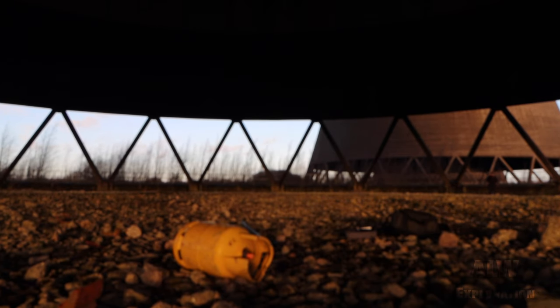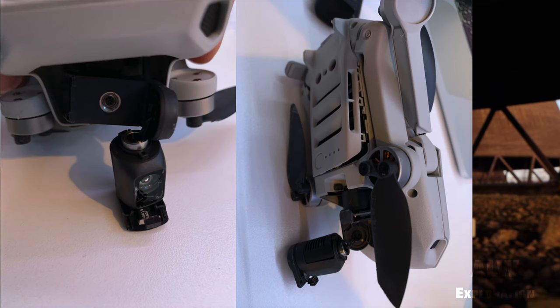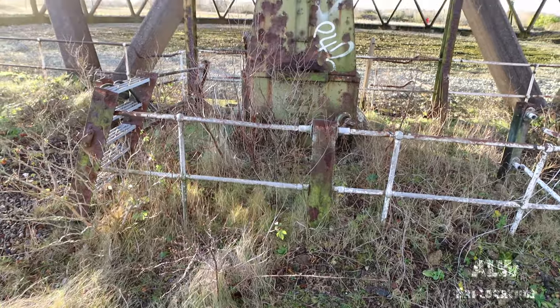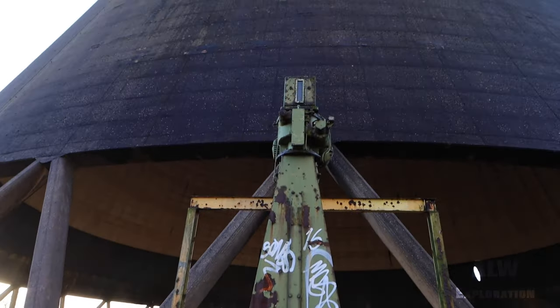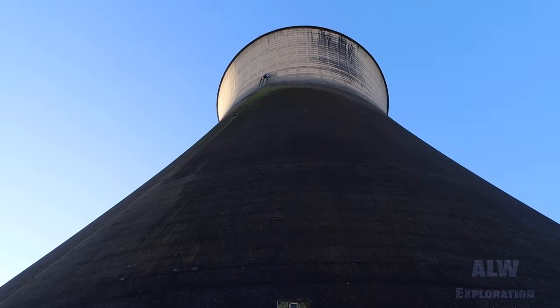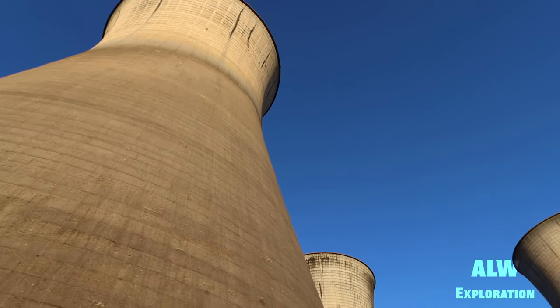I shouldn't have flown my drone inside a cooling tower. I sent the drone back to DJI and they said it had a fault in the inertial measurement unit - this is what controls the gyros, accelerometers and compass. They sent me a replacement, but for Willington I don't have any drone footage. I do however have some footage of an active power station later on, so stay tuned. They're known locally as the Five Sisters.